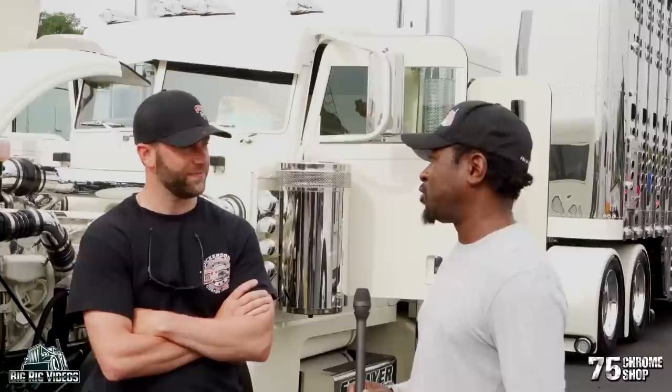Good morning, nice to meet you. Welcome to the 75 Chrome Shop 25th Annual Truck Show. How's it going so far? Real good, yeah, glad the rain's holding off for a while. Hopefully it keeps that Florida sun at bay for the moment — we're enjoying some nice moderate temperatures here.